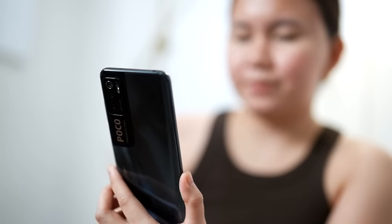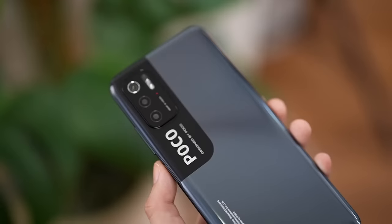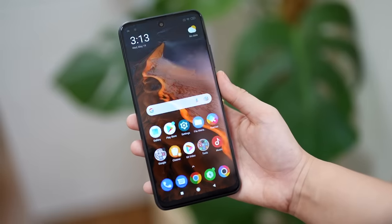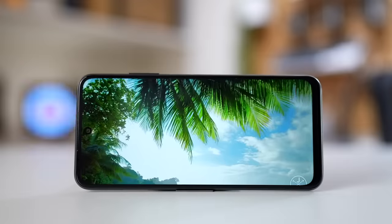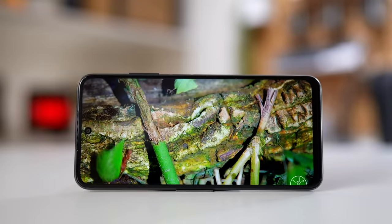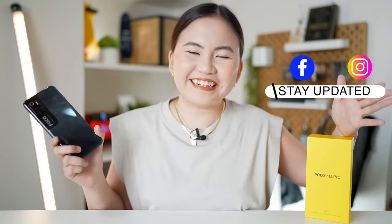Overall, the Poco M3 Pro 5G is probably one of the phones I can recommend for everyday use. It may not have an AMOLED display, but I really appreciate it for having a higher refresh rate and a 5G-ready chipset. Keep in mind this is still just an early verdict and first impressions — not a full review. That's it for our Poco M3 Pro 5G unboxing and hands-on video. It's Tagalmeri, and see you on the next video. Bye, guys!